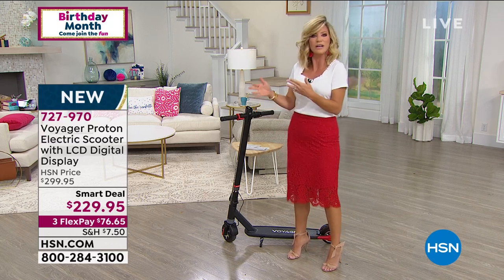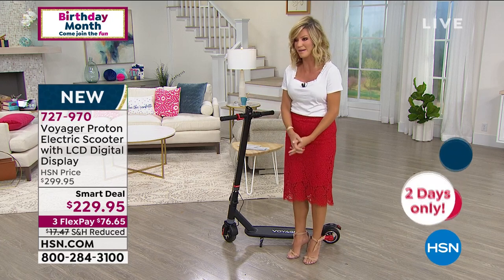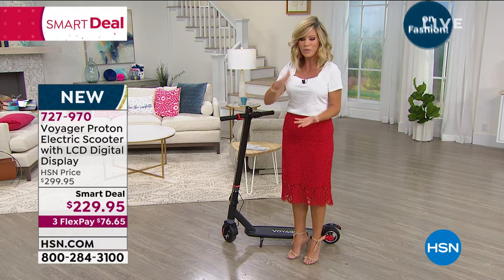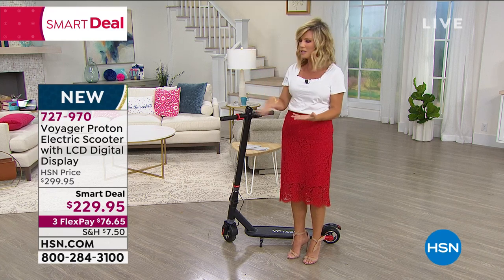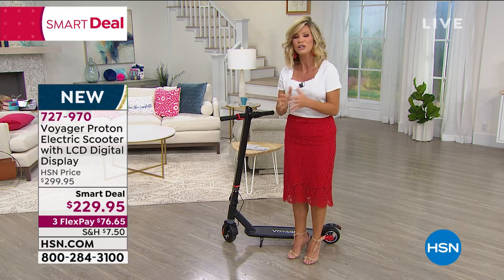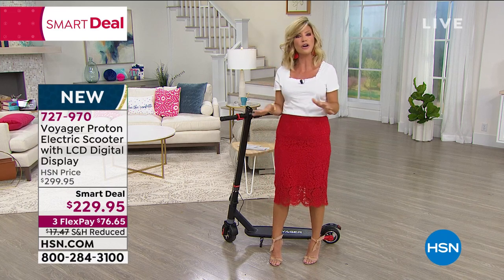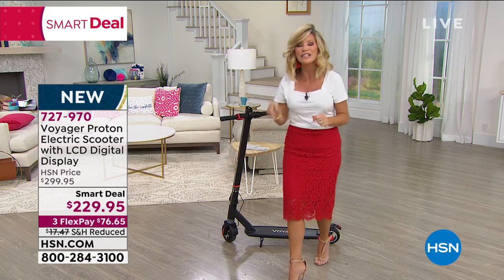Whether it is somebody that lives in a city, somebody going away to college with a far way to walk, or maybe you just want to have some fun — it's a smart deal. If you shop for these, they're 300 plus dollars everywhere — at the big box store or at the toy store, everywhere. So we're saving you today $70. Don't forget you still have a 30-day money-back guarantee and those three interest-free credit card payments to get it home and try it. If you don't love it, you send it back, no questions asked. We reduced the shipping and handling by another $10.